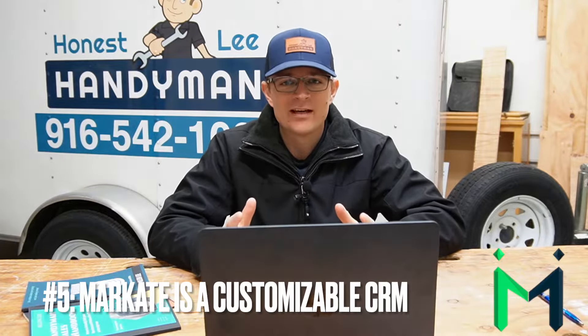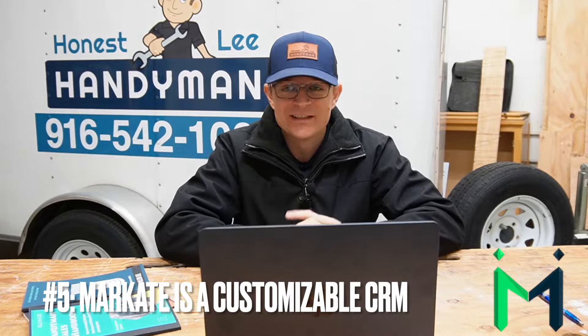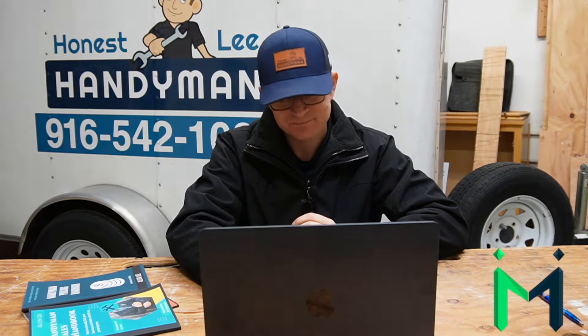The fifth thing to look for is: is this CRM customizable? Yes, Markate is definitely customizable. One simple thing — different from Google Docs or free platforms — is you can put a business logo on top of the invoicing and estimate. Our logo is on top of every single invoice and estimate, which makes us look really professional and sets us apart from competitors who are just handwriting things. It distinguishes the document so the client knows exactly where the invoice or estimate is coming from.